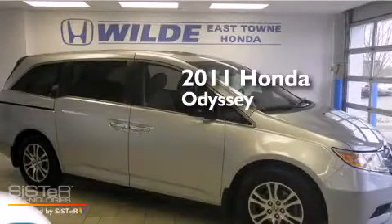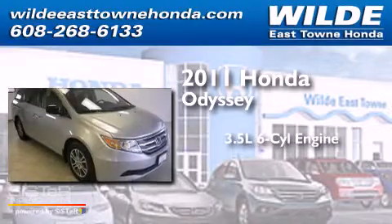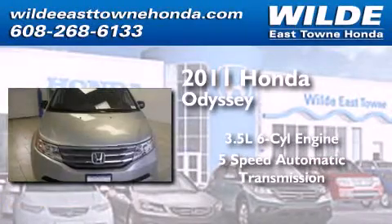This is a certified pre-owned 2011 Honda Odyssey. It has a 3.5 liter 6-cylinder engine and a 5-speed automatic transmission.